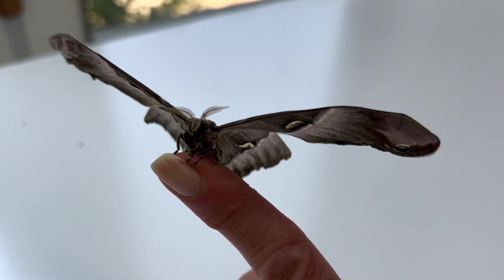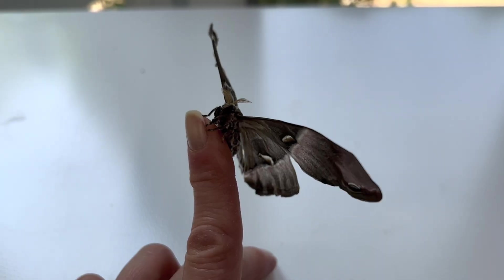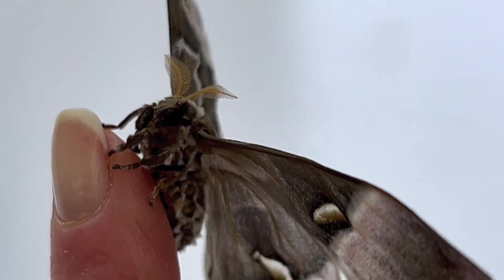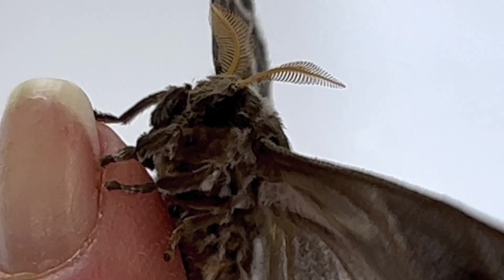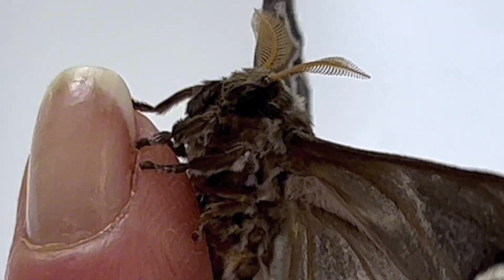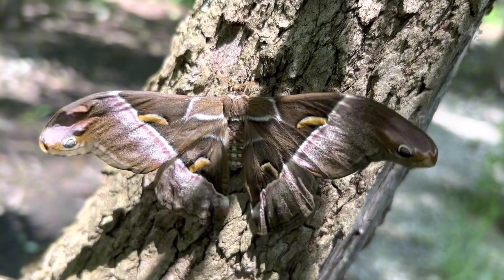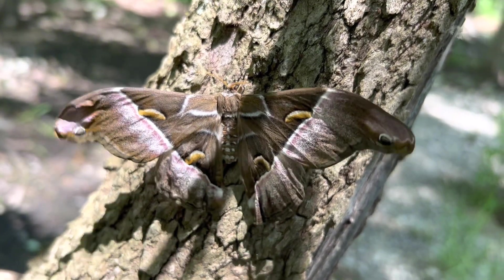Their larvae, or caterpillars, are usually found on their main host plant, the Tree of Heaven, and these moths are so reliant on that plant that they are also known as the Tree of Heaven silk moth. This plant was introduced to the U.S. at the same time the moth was imported, but unfortunately it has since become an invasive plant, crowding out native species.